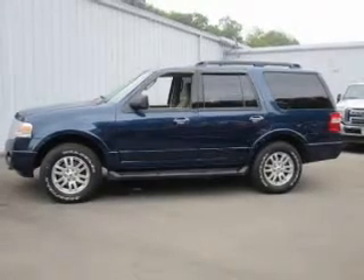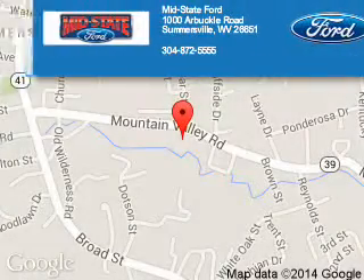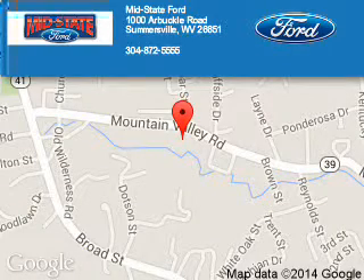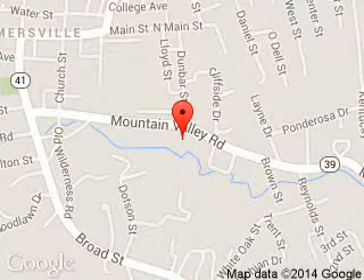Call or click to contact us today. MidState Ford is dedicated to doing everything possible to ensure that the experience you have selecting your next vehicle is a pleasant one. We are located at 1000 Arbuckle Road, Summersville, West Virginia, 26651.